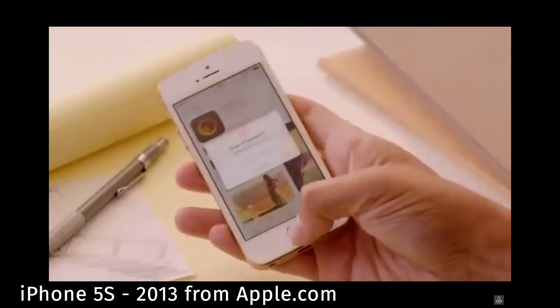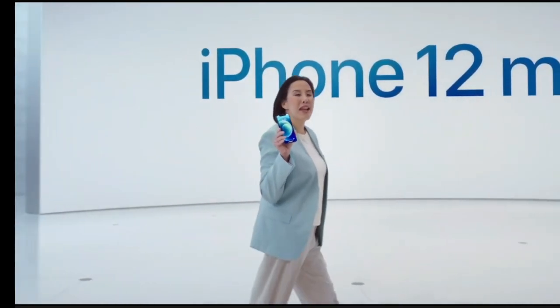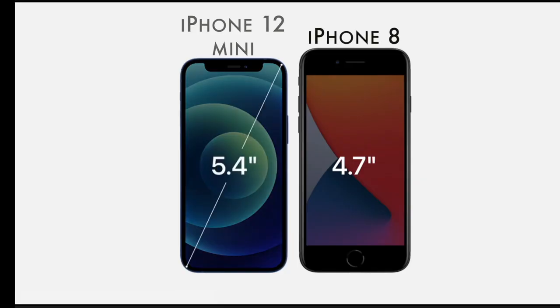I miss those days when phones used to be compact and easily held in the hand — talking about the 5s and the 2016 version of the SE. One reason to upgrade is they introduced the iPhone 12 mini. It has a bigger screen than the iPhone 8, but in a smaller form factor, which is definitely enticing.